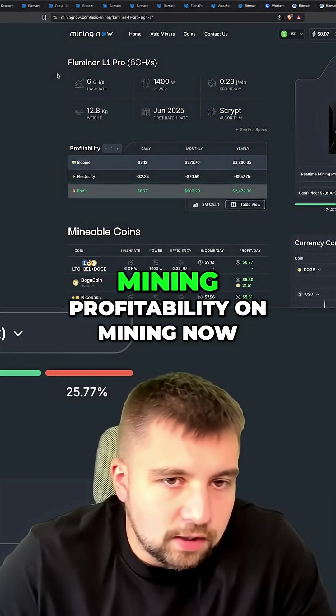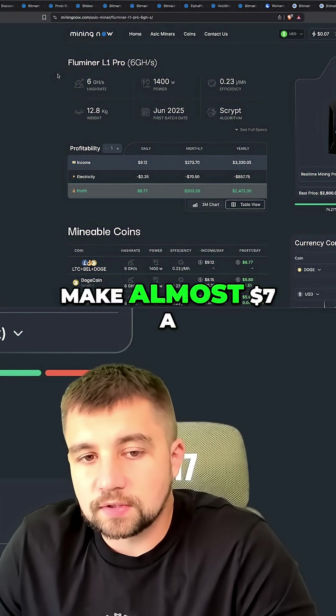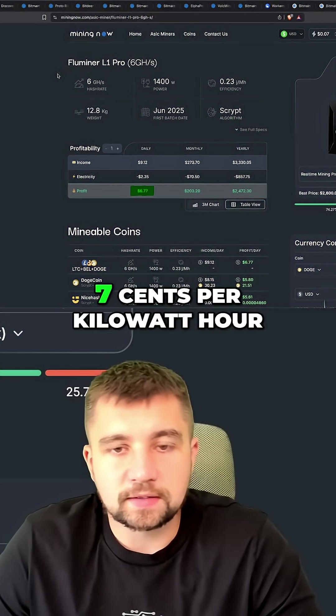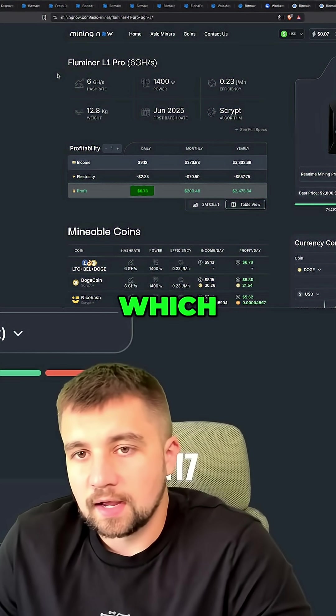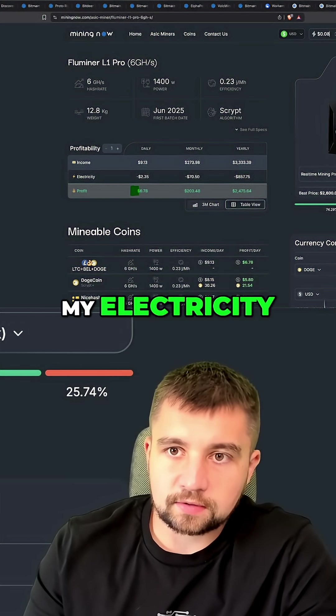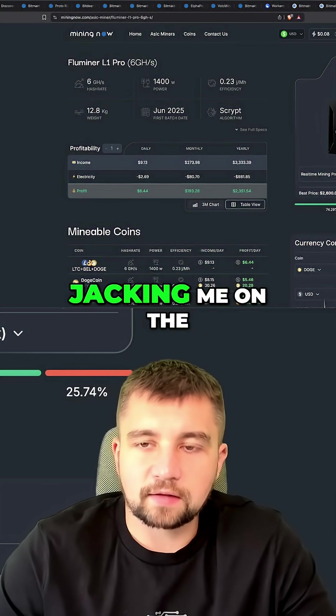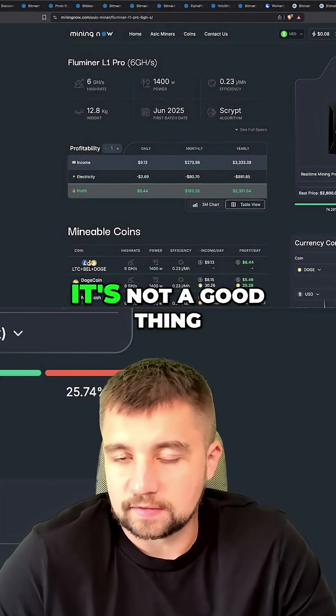Reviewing the updated real-world mining profitability on Mining Now. This is projected to make almost $7 a day for me at $0.07 per kilowatt hour. I'm going to have to update that because with the fuel surcharge nonsense, my electrical utility is just jacking me on the low, and it's not a good thing.